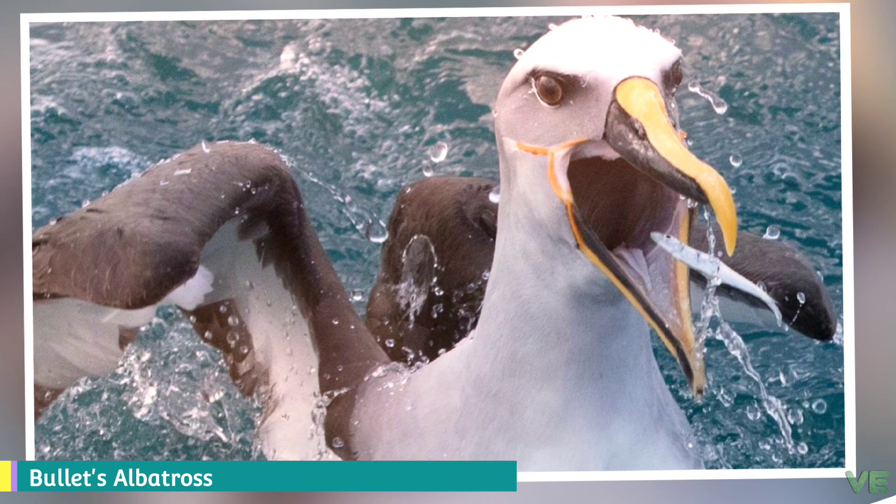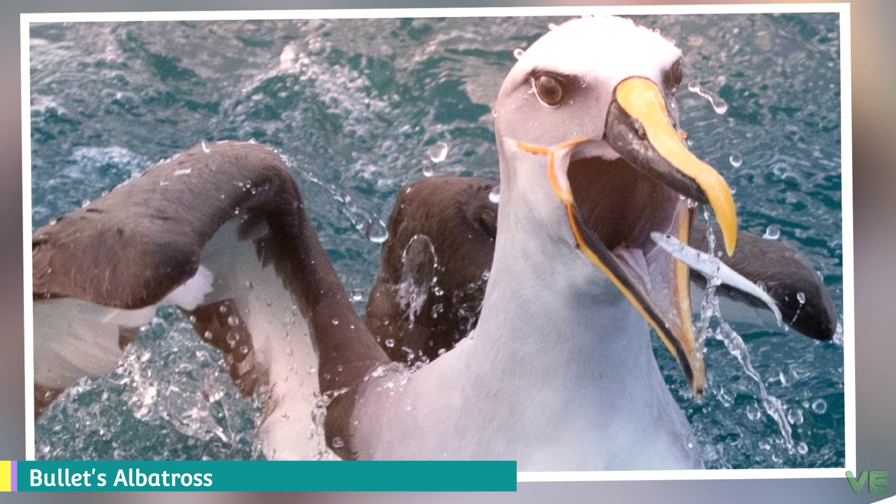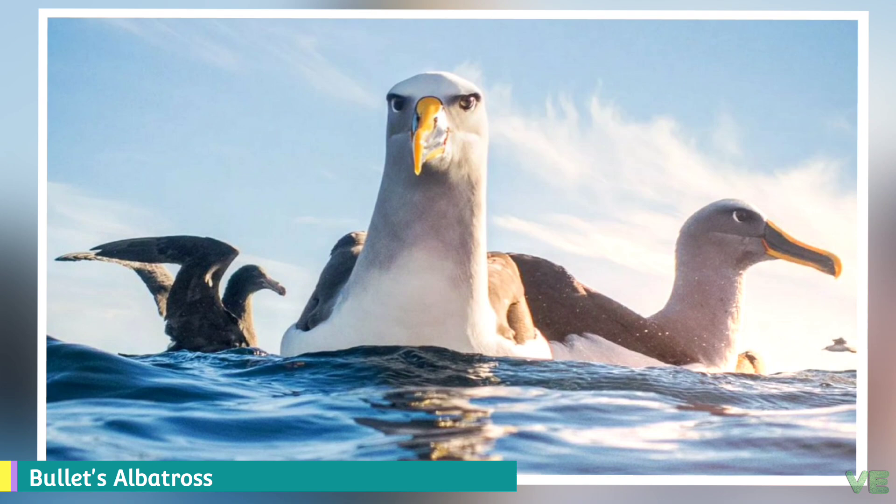Mollymawks are a type of albatross that belong to the family Diomedeidae of the order Procellariiformes, along with shearwaters, fulmars, storm petrels, and diving petrels.